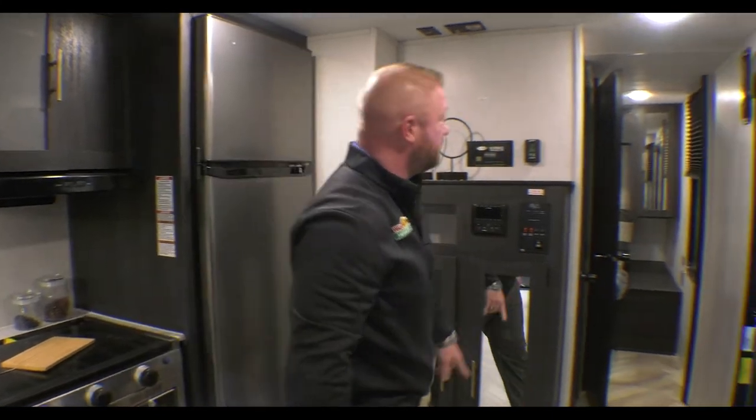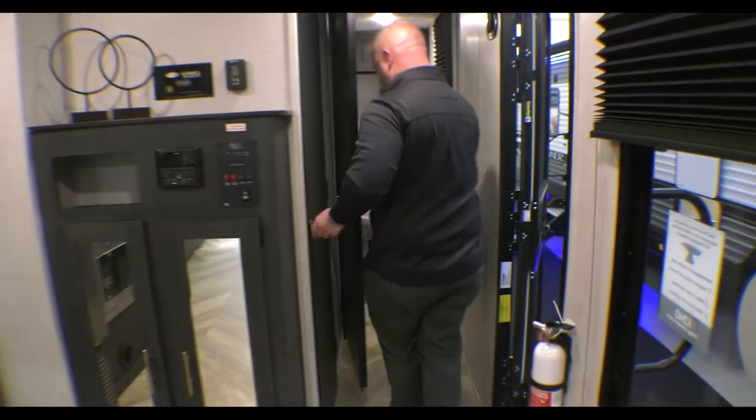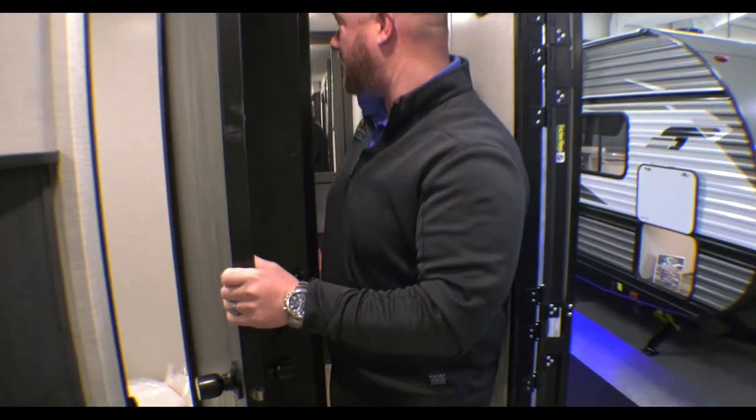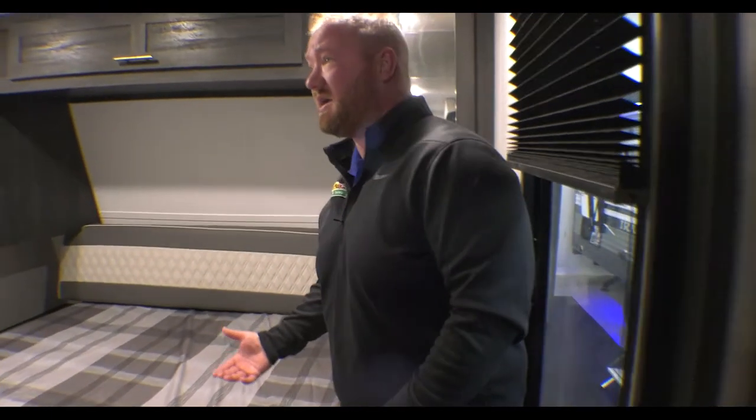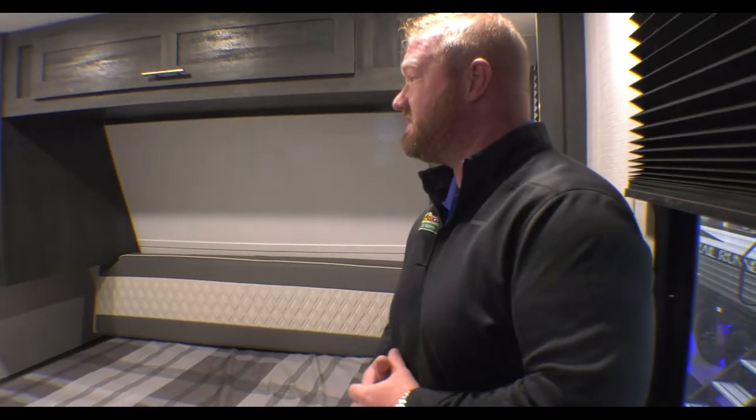You've got some more storage here. Go ahead and look inside that bathroom. And then you do have a separate master bedroom so you've got some privacy inside of here.